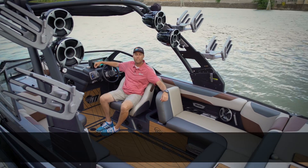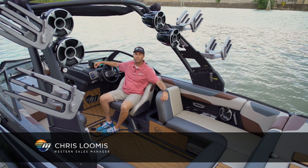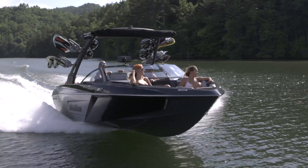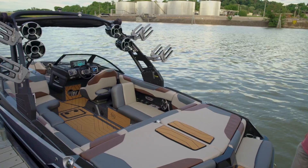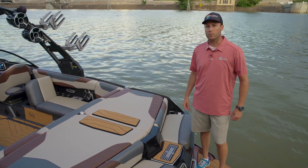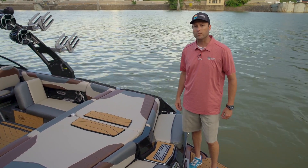Well, we did it again — just when you thought it couldn't get any better. Welcome to Malibu Boats' all-new 2018 23 LSV, keeping with the tradition of the 23 LSV with all the features that everyone knows and loves.